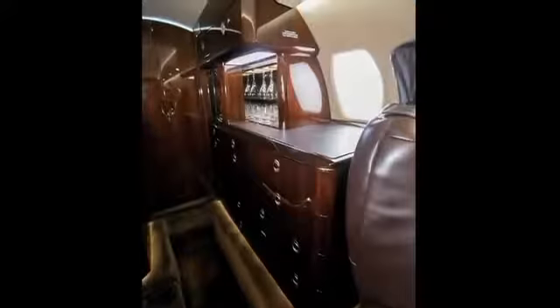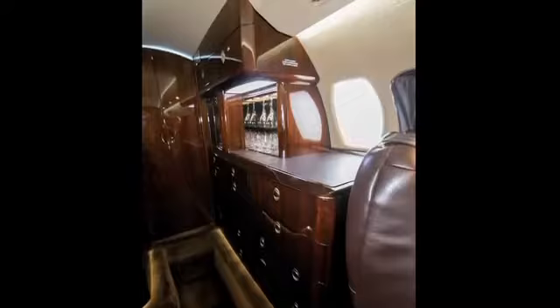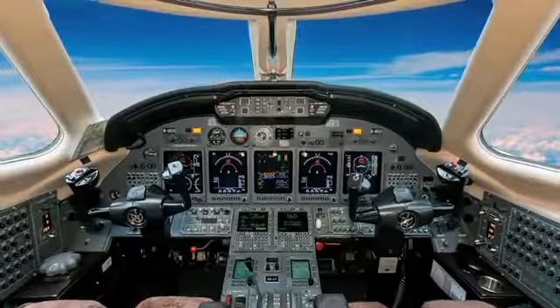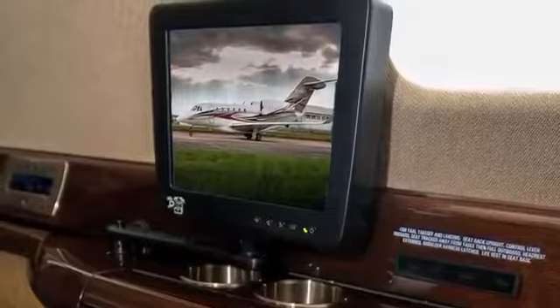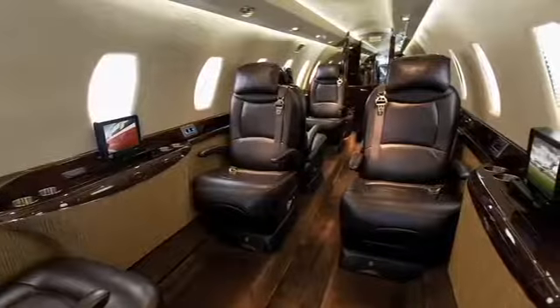Furnishings consist of a forward closet and refreshment center with microwave, wine glass storage, and dual-heated PrepCo water tank. Communications are powered through an AirCell ST3100 sat phone and AirCell ATG5000 high-speed internet. Entertainment amenities include a dual-disc DVD player and AirShow 4000, plus moving map which displays on both the 10.4-inch monitor as well as individual side-ledge monitors.